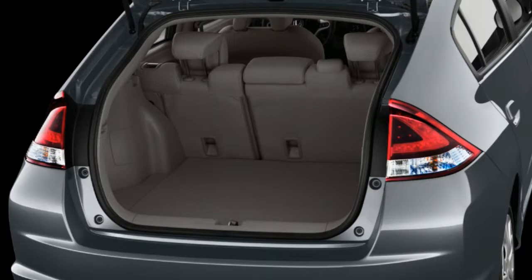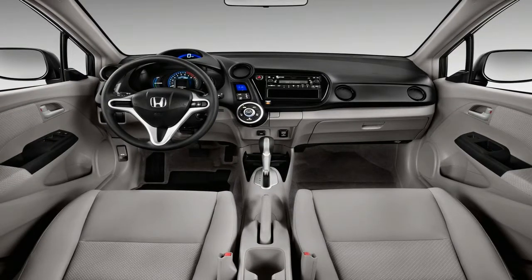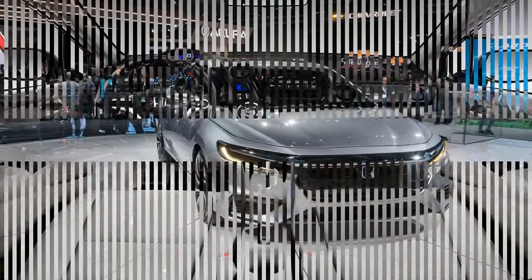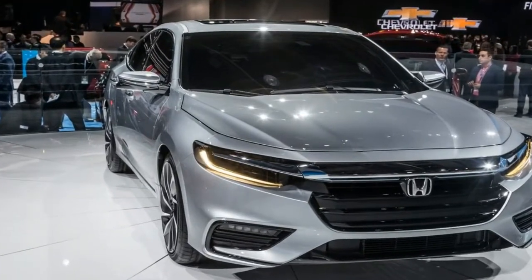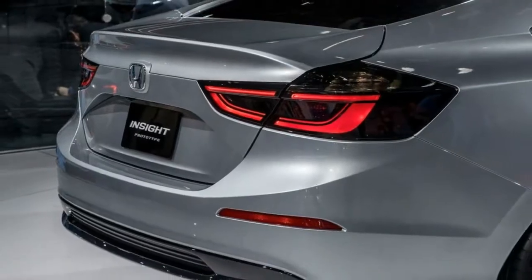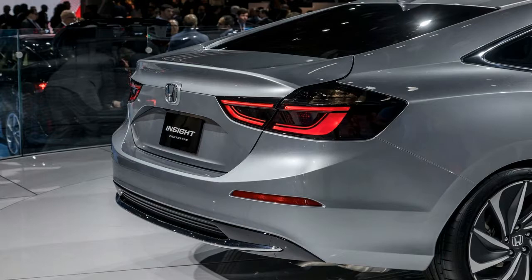Come 2018, Honda is set to revive the nameplate with a modern design and a new drivetrain. A pre-production prototype was unveiled at the 2018 Detroit Auto Show, with the production model likely to follow by the end of the year. The Honda Insight is anticipated to receive fuel economy ratings competitive with the best hybrids in the segment.